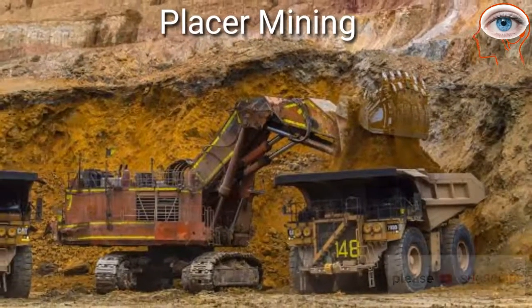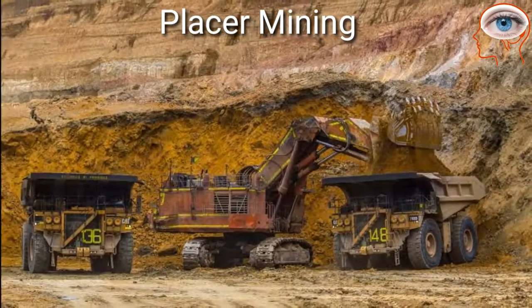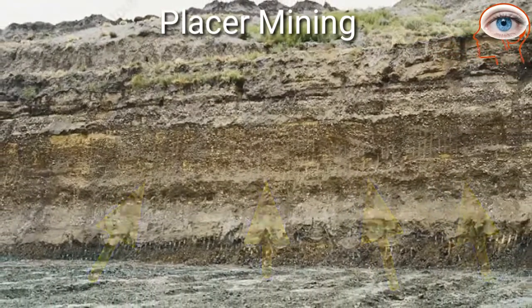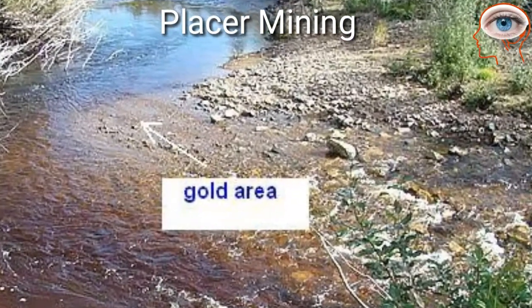Placer mining is a technique by which gold that has accumulated in placer deposits is extracted. Placer deposits are composed of relatively loose material that makes tunnelling difficult, so it involves the use of water or dredging.